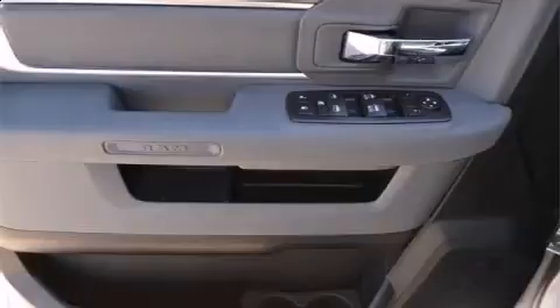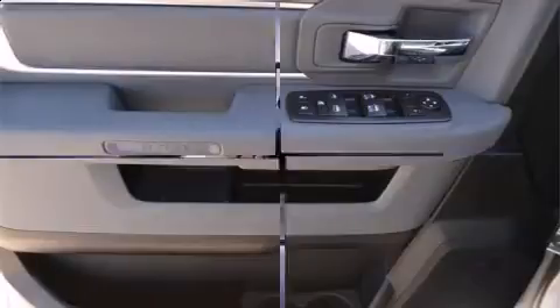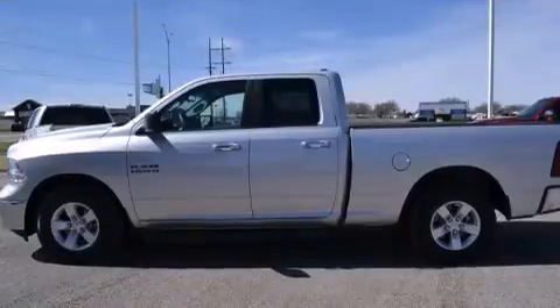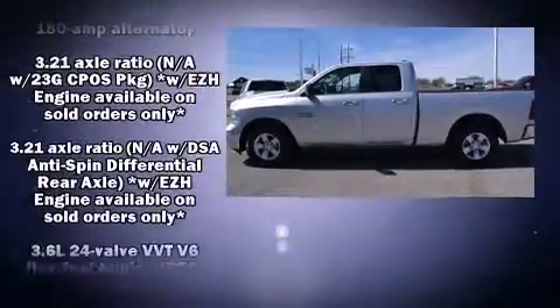Top features include remote keyless entry, a tachometer, variably intermittent wipers, a rear step bumper, fully automatic headlights, and one-touch window functionality. Passengers are protected by various safety and security features including head curtain airbags and front side-impact airbags.